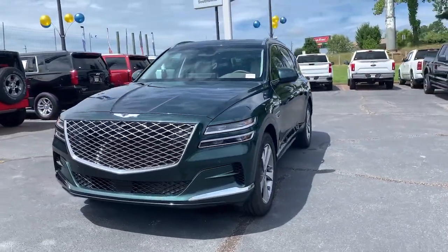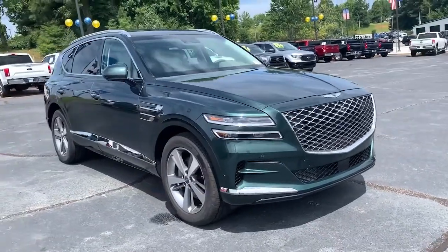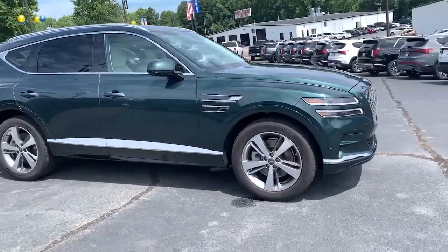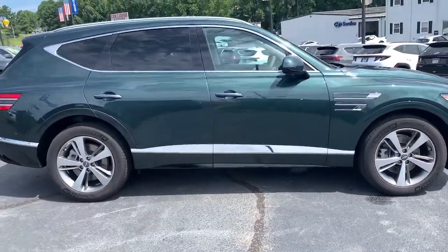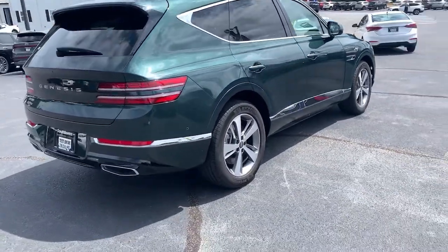This could be the car for you. The 2021 Genesis GV80. This vehicle is an outstanding buy with fewer than 5,000 miles on the odometer. Here's an athletic performer with modern panache.